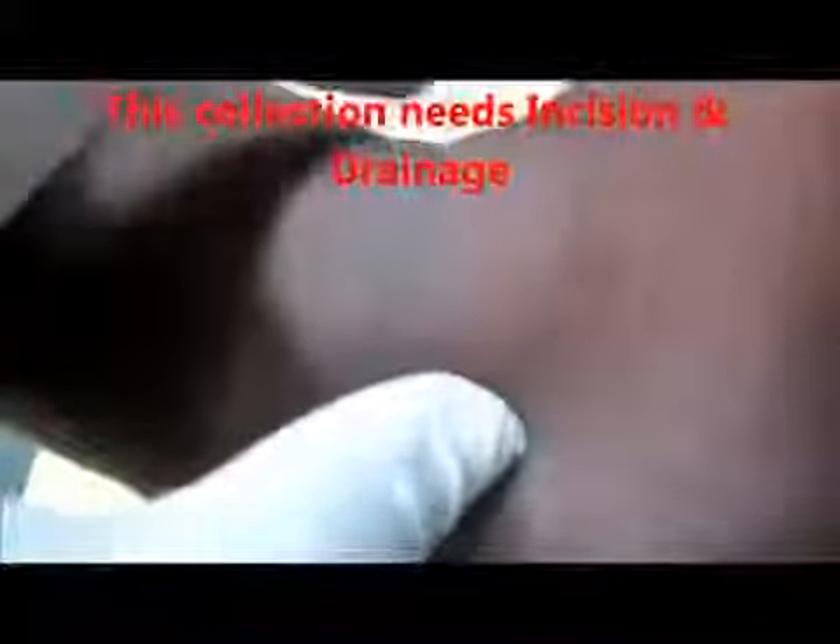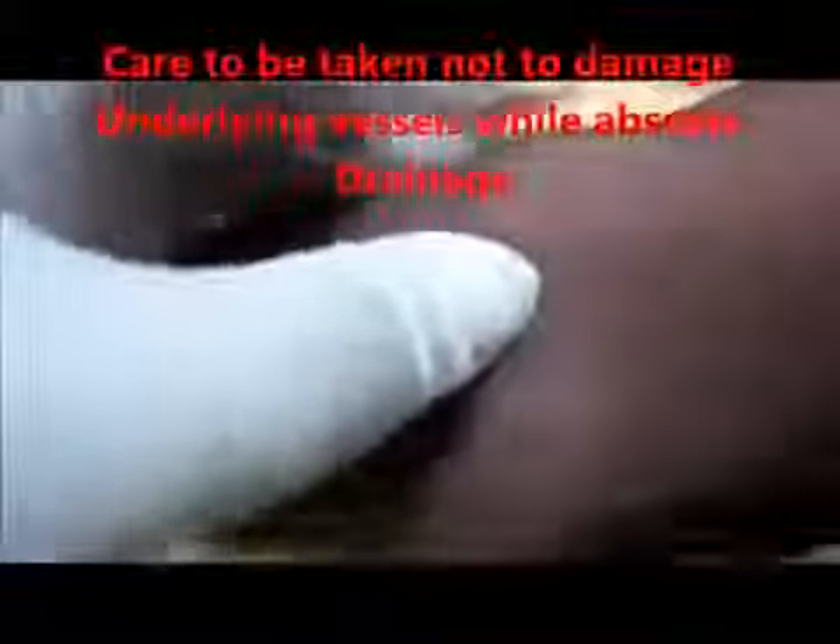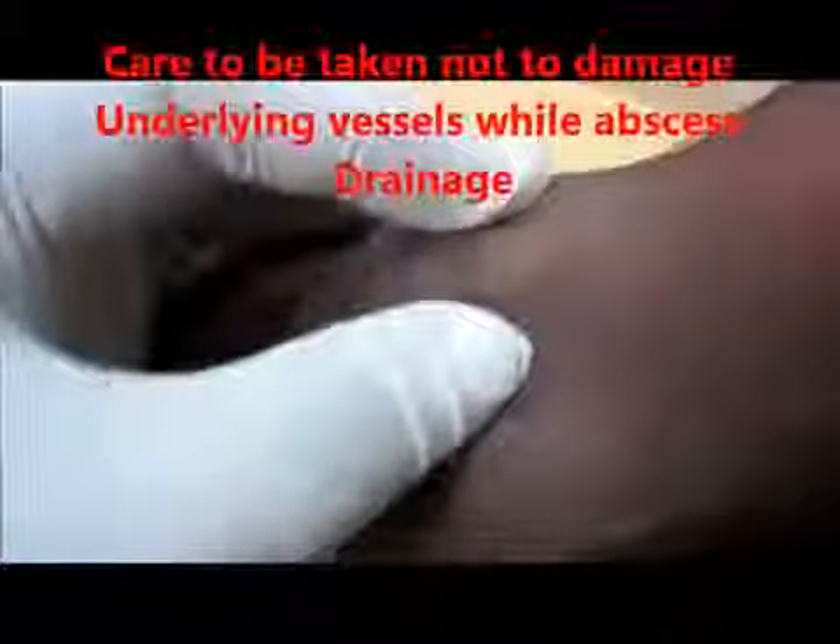This is a rare thing — first time in my life I have seen this type of collection. This needs instant drainage. But care must be taken while draining the abscess that the overlying vessel is not to be damaged. In the next video, watch the instant drainage of this organized abscess.